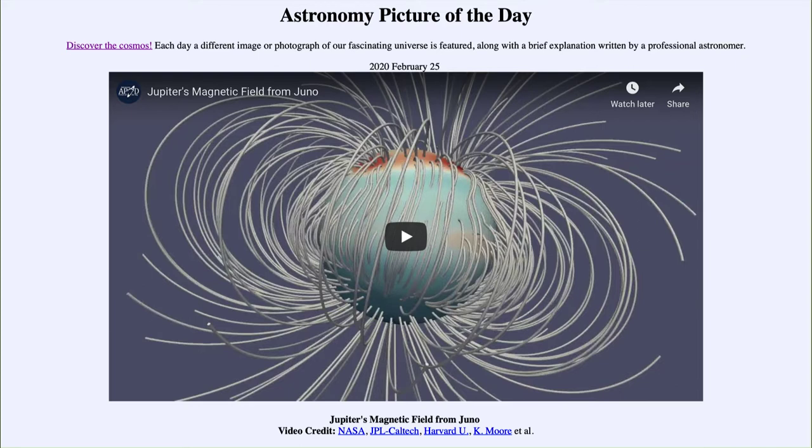Today's picture for February the 25th of 2020 is titled Jupiter's Magnetic Field from Juno.